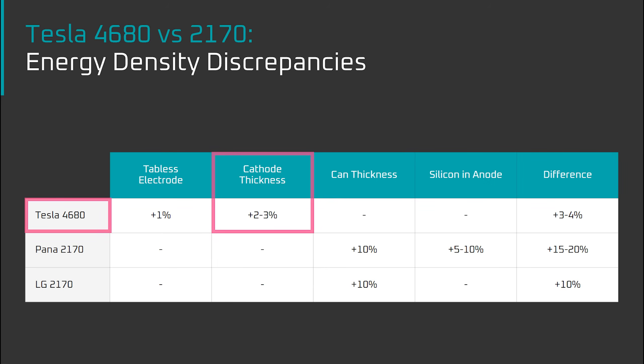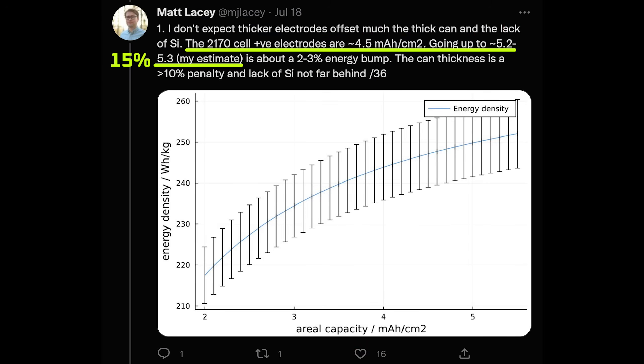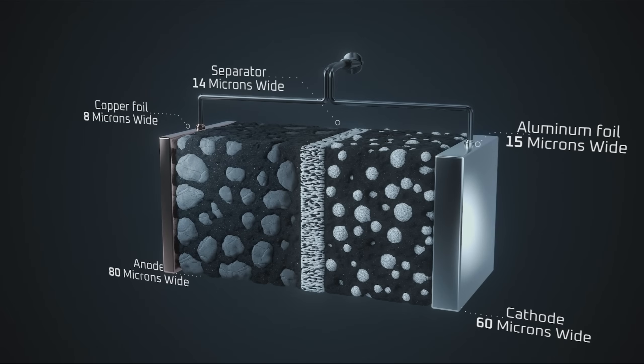If you'd like to know more about this, watch my 'Revolutions Aren't Easy' video. To summarize, the thicker cathode in the 4680 resulted in a 15% increase in cathode capacity. If you're wondering why a 15% increase in cathode capacity only resulted in a 2–3% increase in overall capacity, it's because the cathode only makes up part of the battery cell. The impact of the thicker cathode is diluted by all the other materials in the cell, such as the current collectors, anode, and separator.